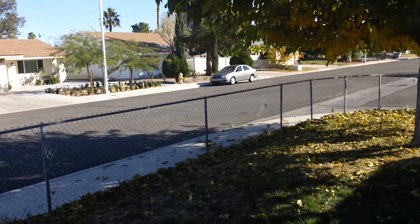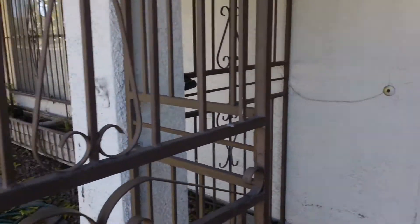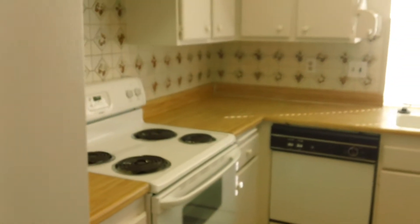It is a 3 bedroom, 2 bath, 1,961 square feet, currently renting at $975 a month. You got wood laminate flooring, you got new Berber carpet, cathedral ceilings, large spacious kitchen, all appliances included except for the microwave.